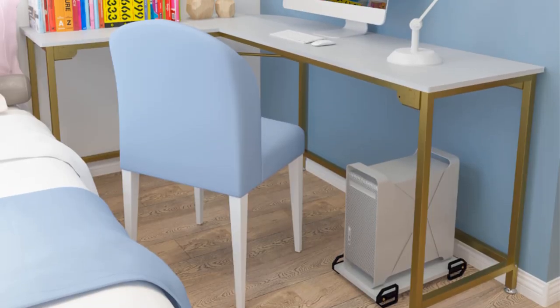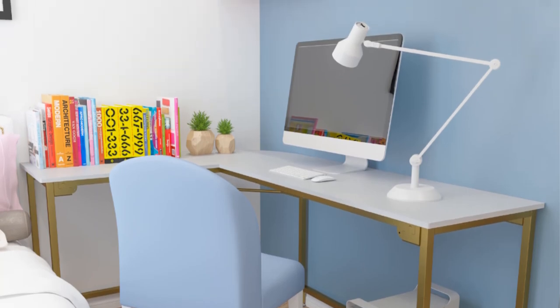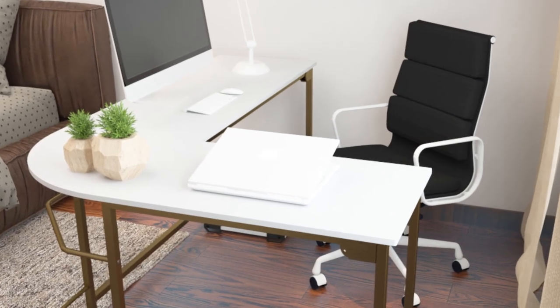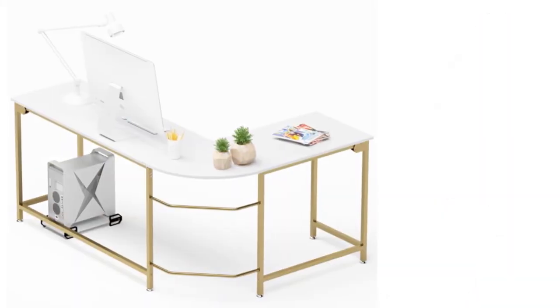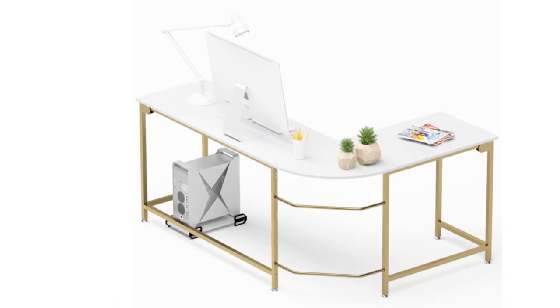It comes with a free CPU stand that places freely underneath. The M-buckle design makes it easier to assemble. The package includes all parts, tools, and instructions. In just a few minutes, your modern L-shaped computer desk workstation or gaming desk can be finished. This desk is a perfect working partner for home and office use.